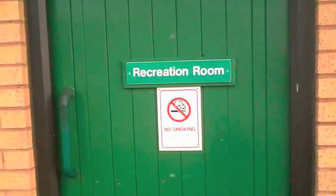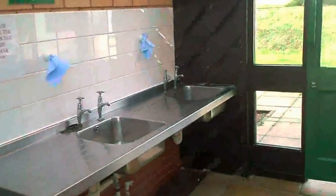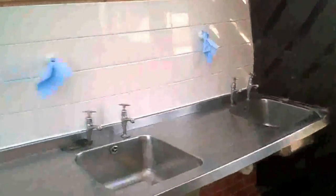There's a recreation room with a table tennis table in there. This is the laundry room - there's a tumble dryer and washing machine, and a place for washing your clothes by hand. There's also a covered area where you can come and wash your dishes, so if it's raining you can come in here.